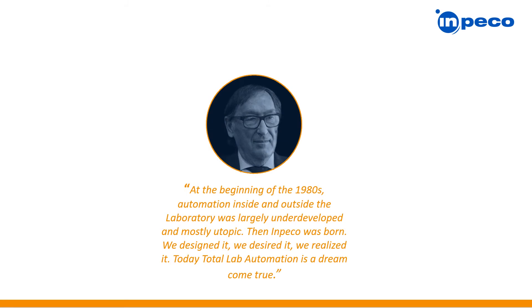Our founder, Giandrea Pedruzzini, realized 40 years ago the clinical lab needed to be automated. Challenges faced back then and continuing today include staff shortages, increased workloads, and decreasing budgets. The dream of having an open-ended automation solution that connects all your lab analyzers is available today, and Impeco has over 2,000 total lab automation systems operational worldwide.